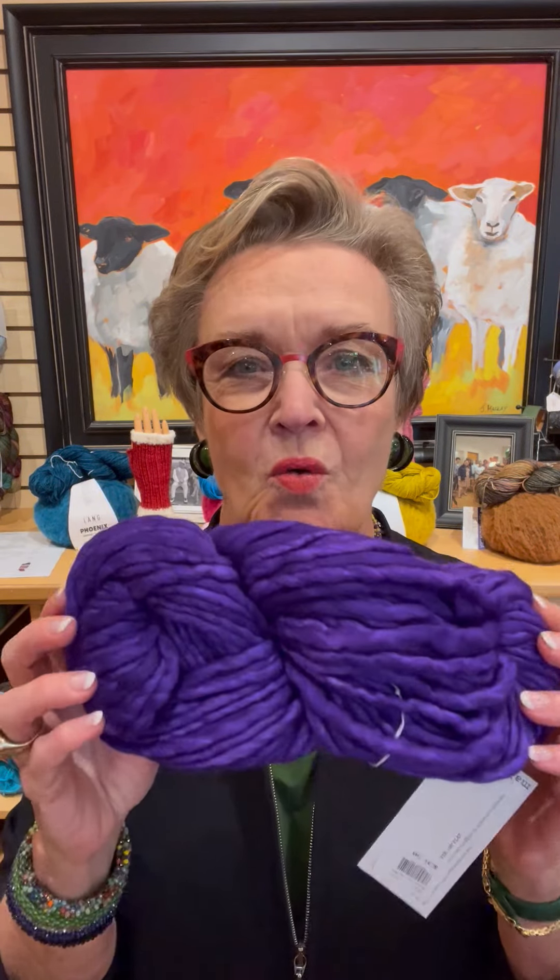Check this color out — this is Jacinto Purple. Whoa, purple! Fabulous. Fabulous.